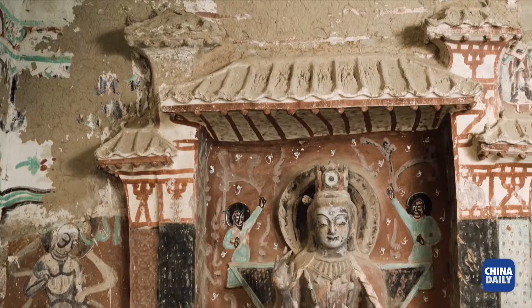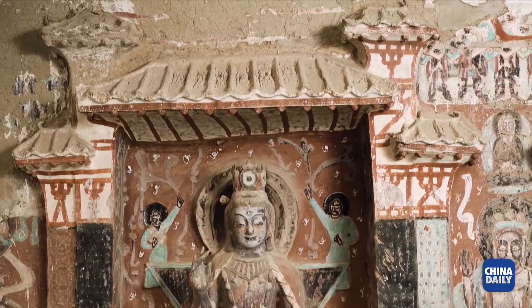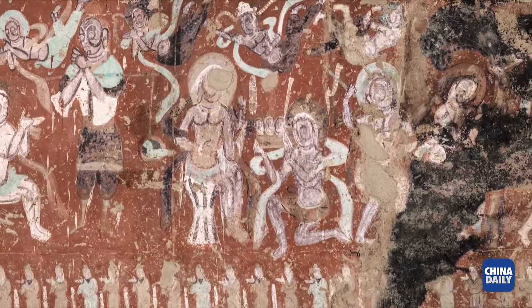In addition, we tell the story of the conservation of the caves that was assisted by the Getty Conservation Institute since 1988.